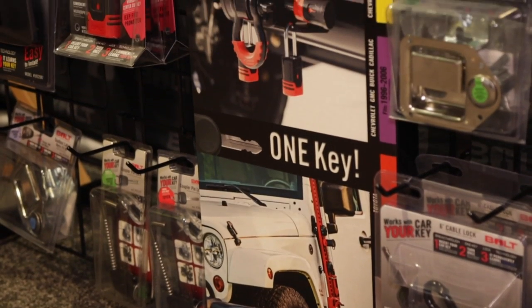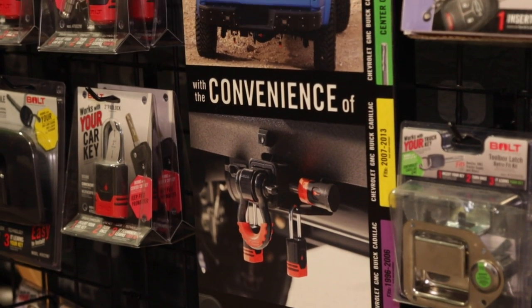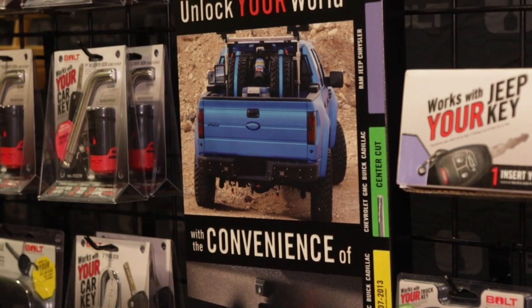It's all about trying to make your life easier and more convenient. This has been around for about seven to ten years, and we're a part of Stratec Security, which is an OE supplier of locks and keys to GM, Ford, and Chrysler. So the same quality we put into those locks, we put right back into these bolt locks as well.